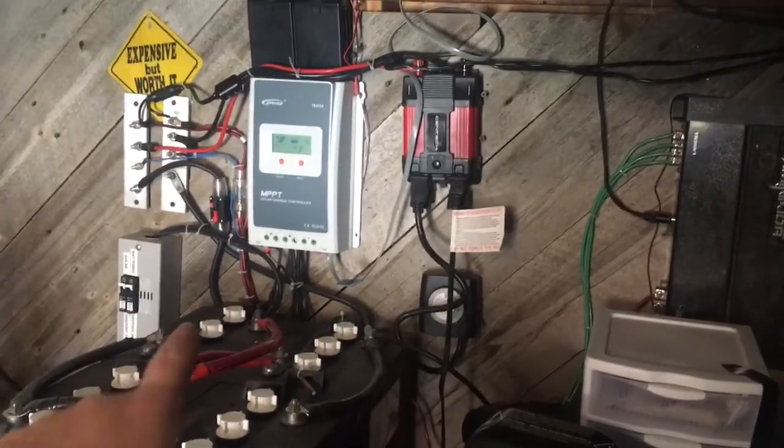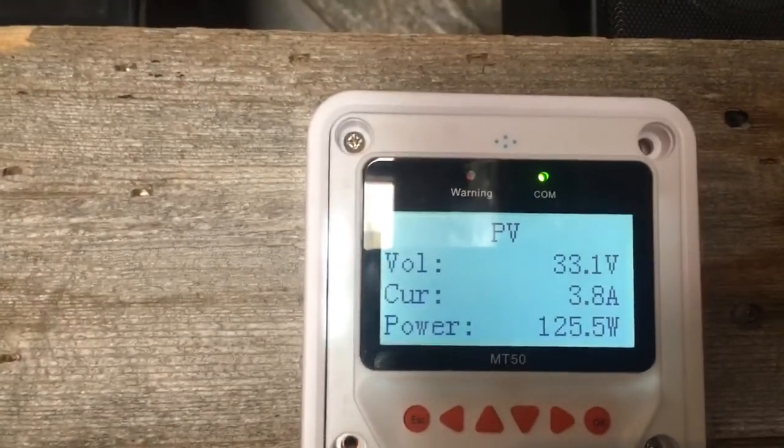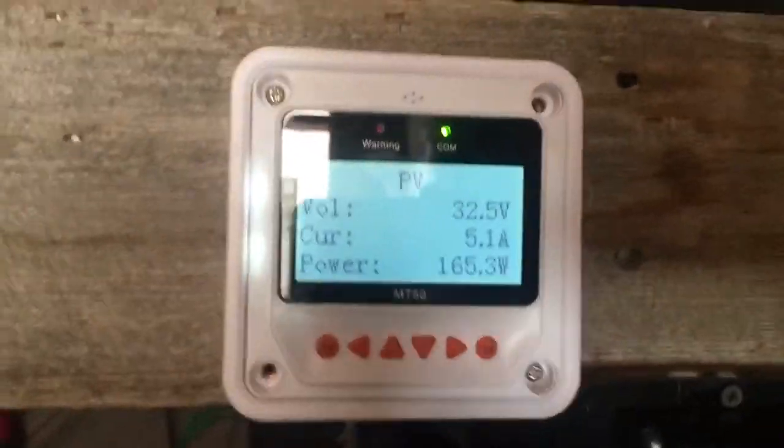There's something with my breaker messed up. This breaker right here is a cheap breaker — it keeps cutting out. I need to fix that ASAP before I destroy anything. 165 watts. Alright, I'm going to turn this off before something breaks here.